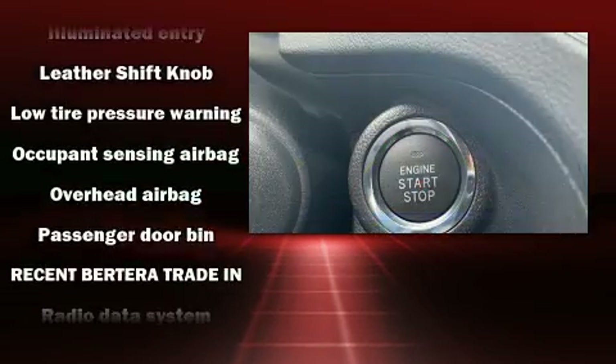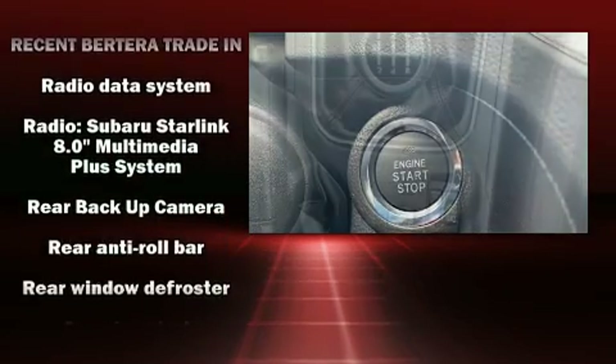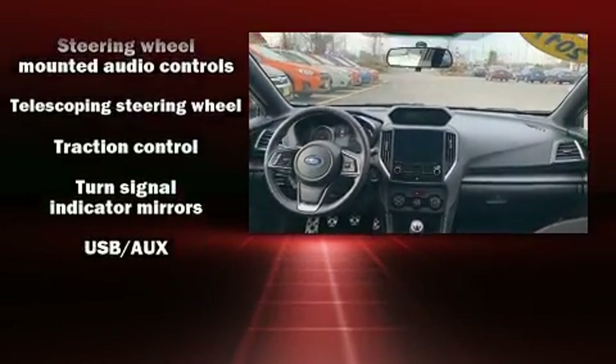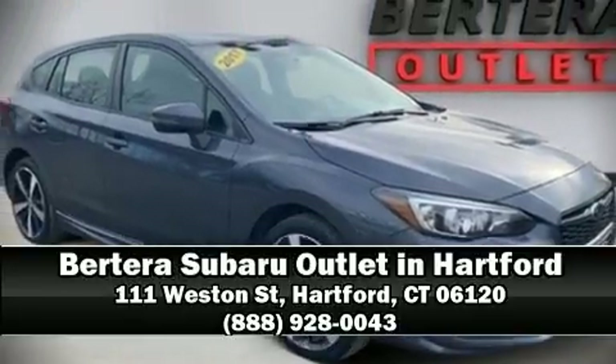Various mechanical systems are monitored by electronic stability control, keeping you on your intended path. A Carfax history report indicates just one previous owner. Our sales reps are knowledgeable and professional. Call now to schedule a test drive.